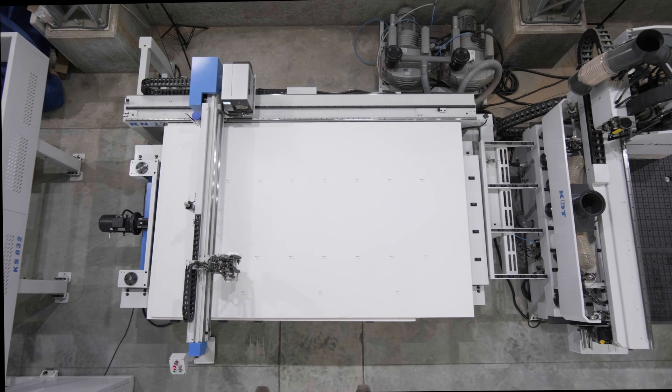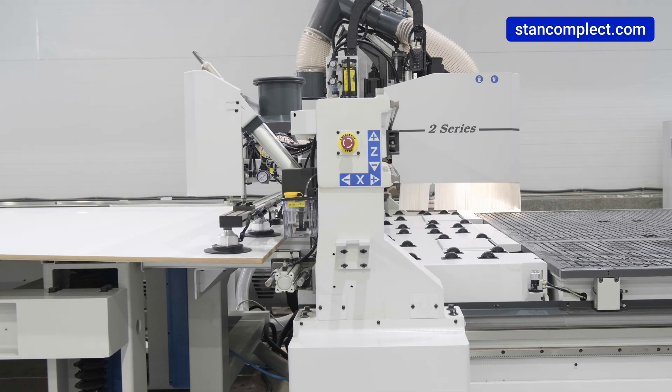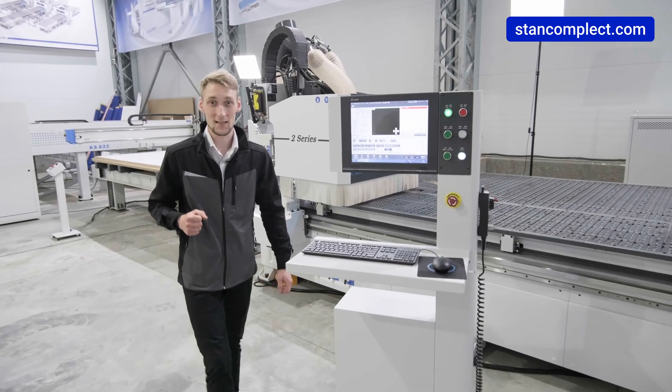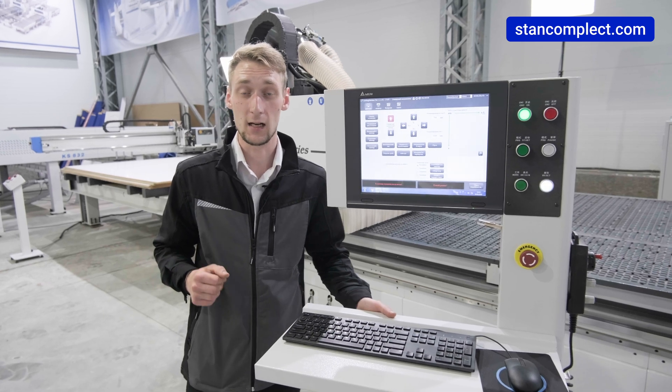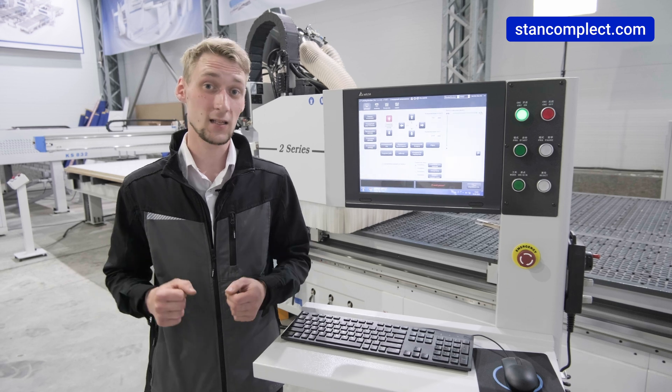This machine is designed for making workpieces and automating loading to a CNC machining center. The loading table control program is integrated into a control panel of the machining center. There is functionality to recognize narrow workpieces such as drawer fronts.